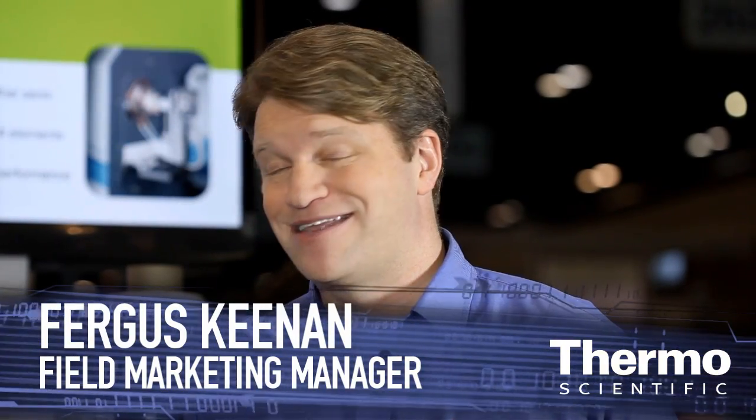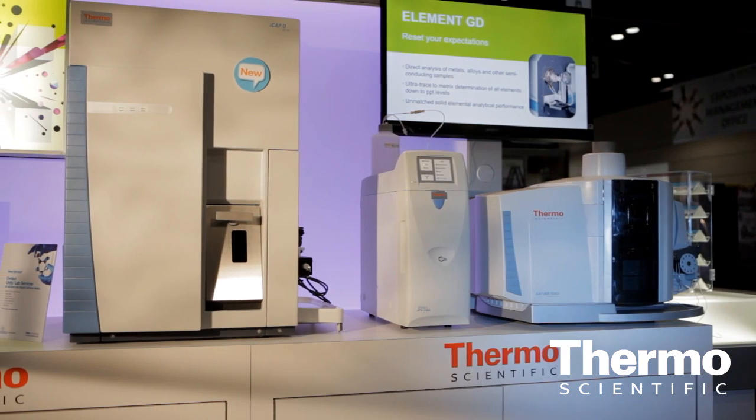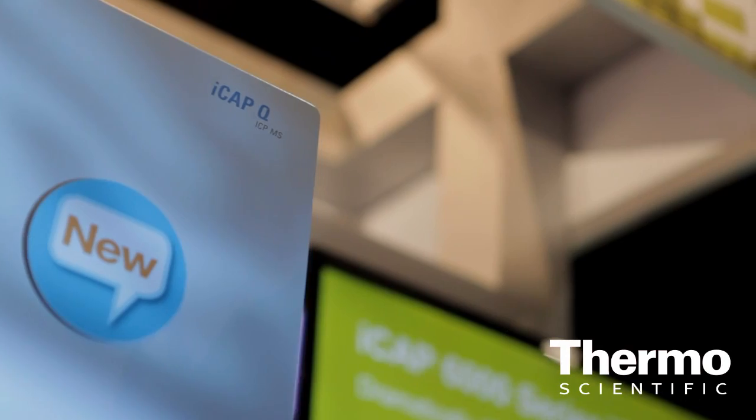It's the smallest ICP-MS on the market, and that's not even its best attribute. It's got better matrix tolerance, far better sensitivity, and the best interference removal tool in the business: the patented new Q-cell technology. It's a fantastic collision cell that enables removal of all interferences using just helium — so good that we can run in collision cell mode all of the time for every single element. That's how much sensitivity the system has.